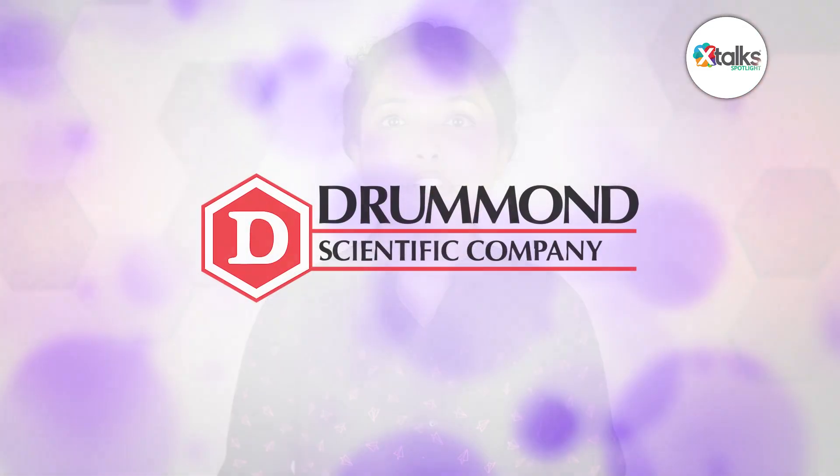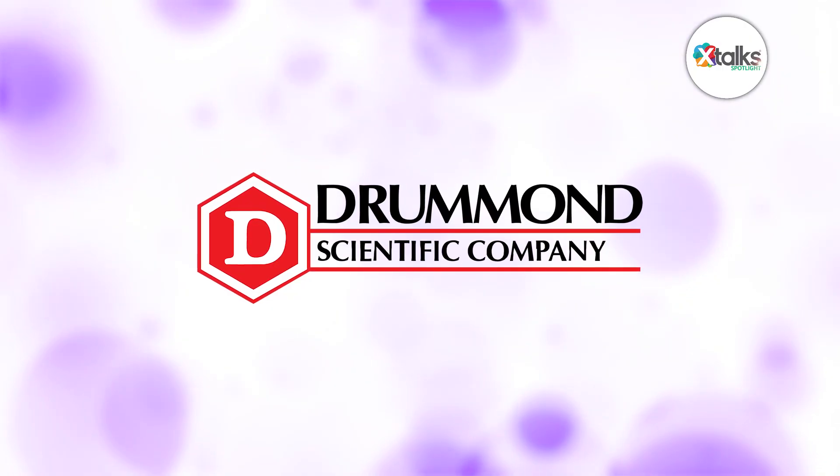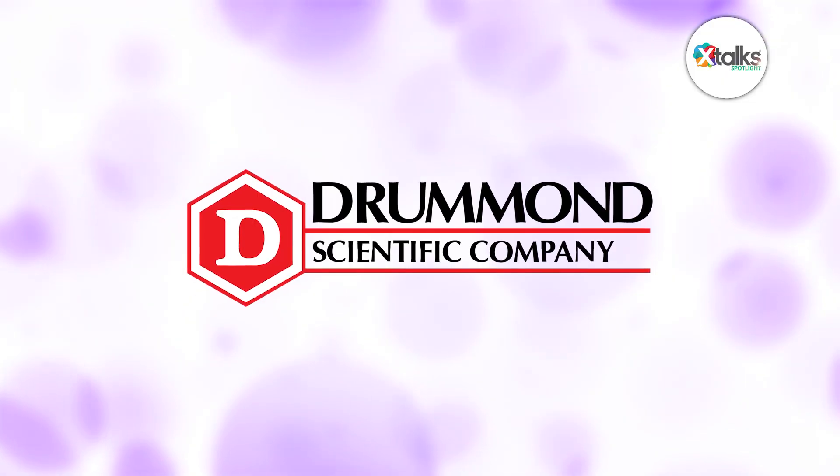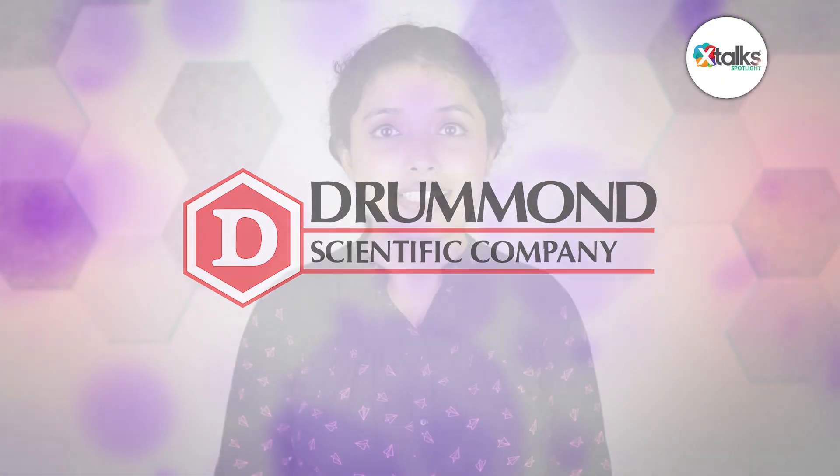Thank you very much, Chris and Nancy, for speaking with us today. We really appreciate your time and insights. It's always great to talk about diagnostics whenever we can. Thank you so much for the opportunity — it's a topic that is near and dear to my heart. We look forward to hearing more from Amplify DX and Drummond Scientific as they continue to share insights on enhancing diagnostic development through early-stage manufacturing collaboration. Thank you all for joining us for this Xtalk Spotlight feature.